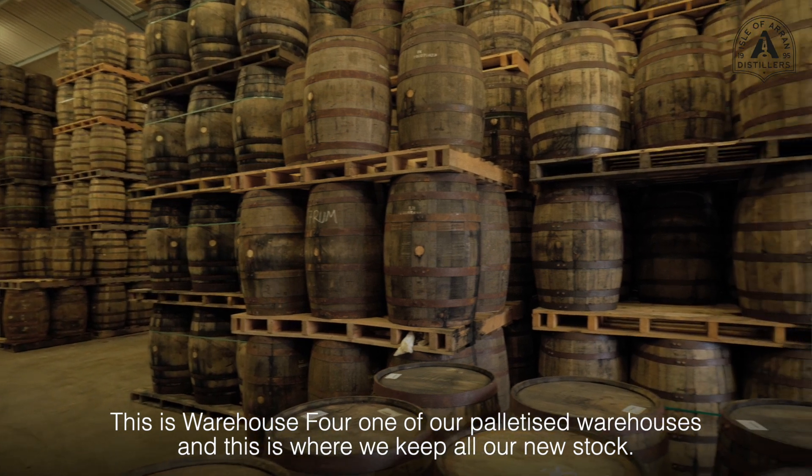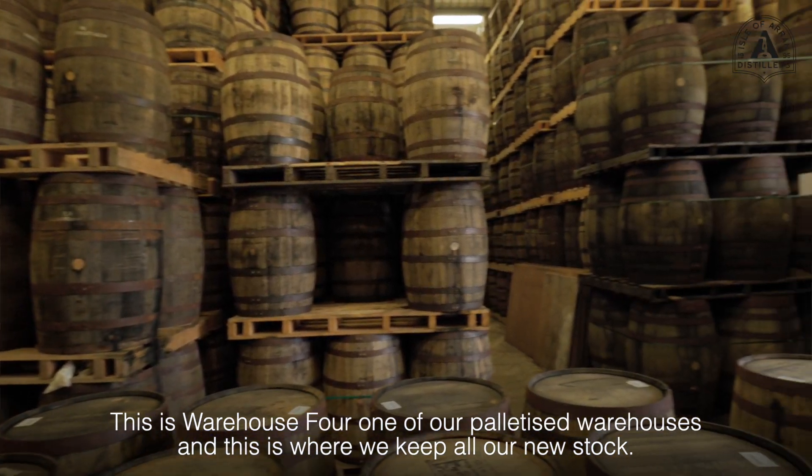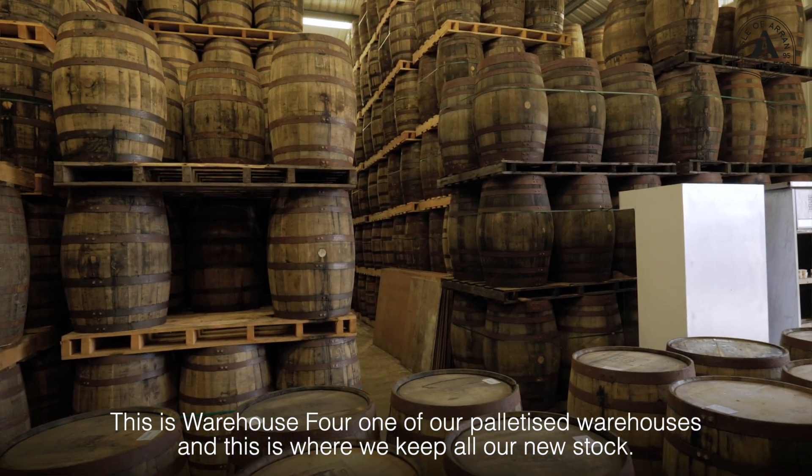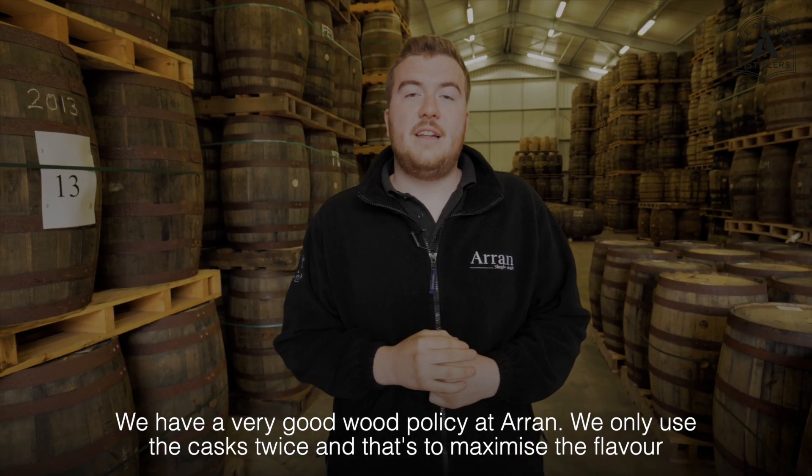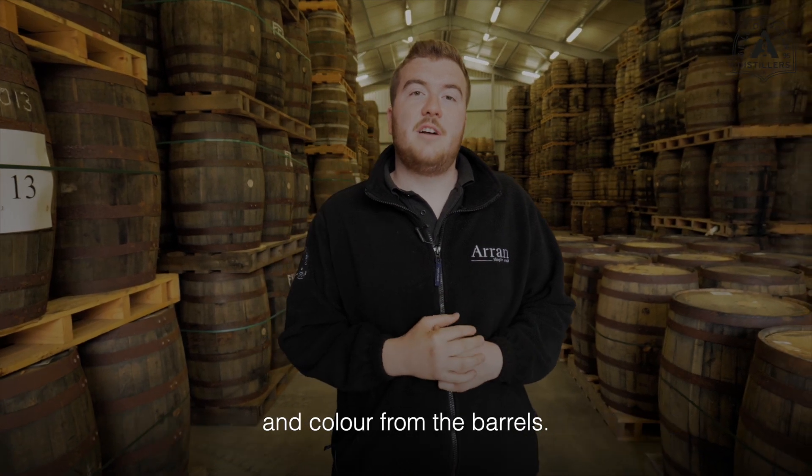This is warehouse four, one of our palletised warehouses, and this is where we keep all our new stock. We have a very good wood policy at Arran — we'll use the cask twice, and that's to maximise the flavour and colour from the barrels.